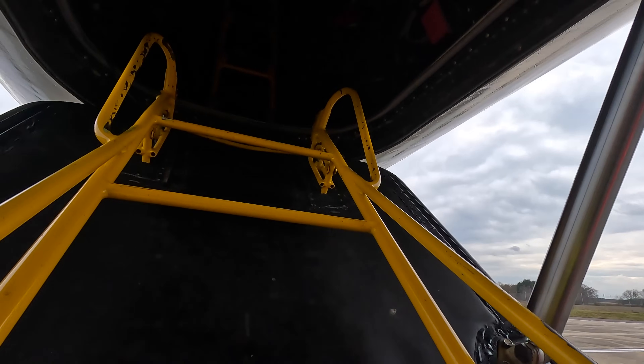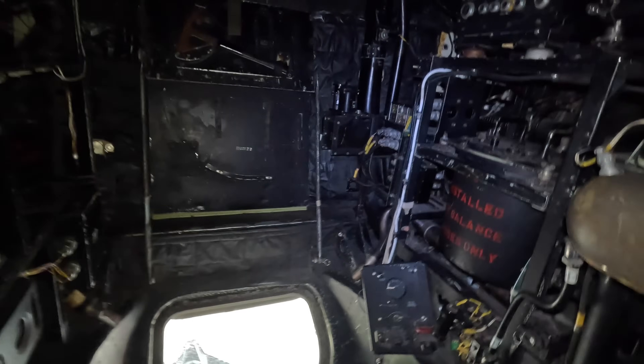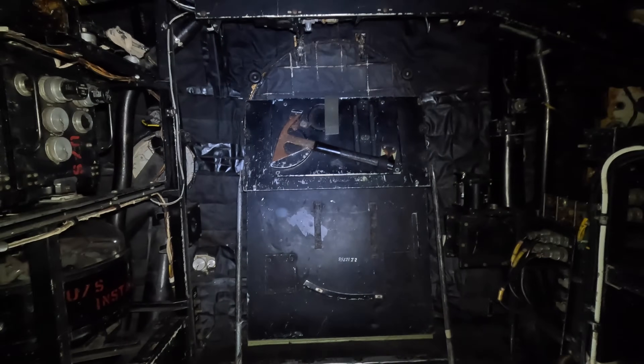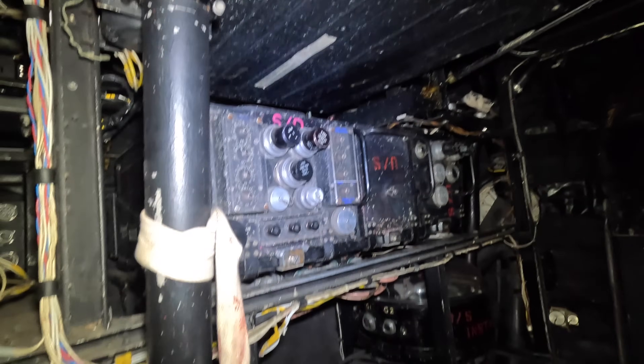Well that's the tour around the exterior and now let's head inside. Here we are looking forward and underneath the cockpit. Straight ahead is the hatch to access the nose with all of the equipment including the navigation systems in there. There's more equipment to the sides and looking downwards is that blister that was originally a bombsite in the B1 model.